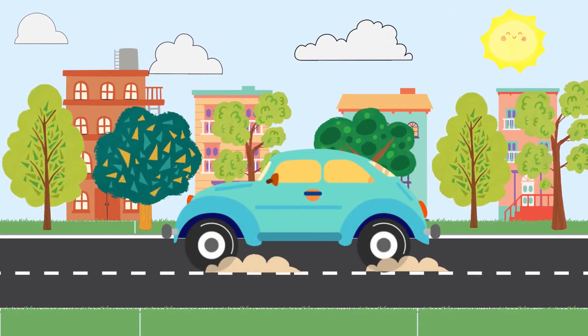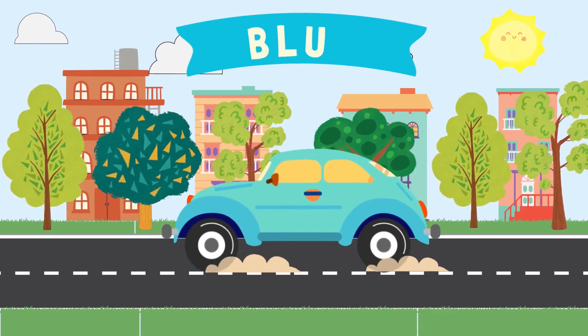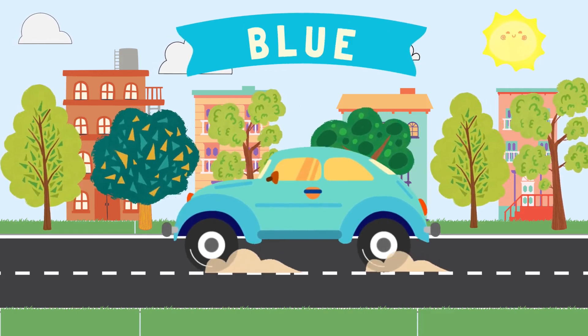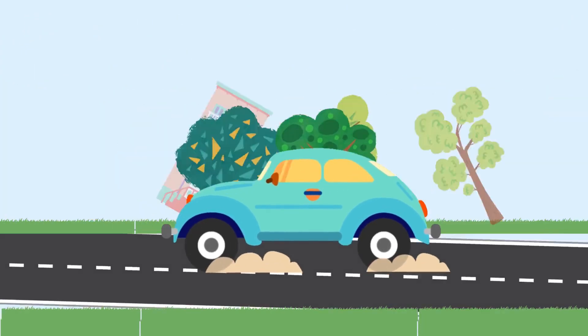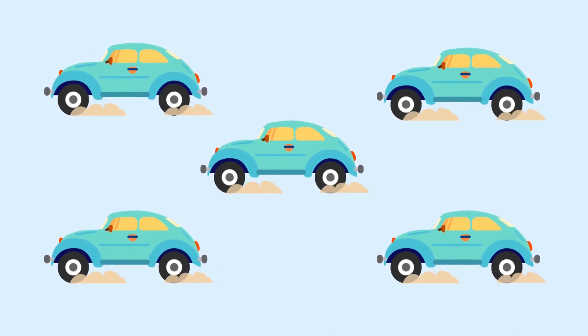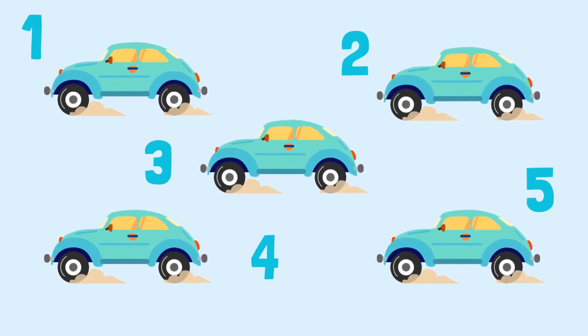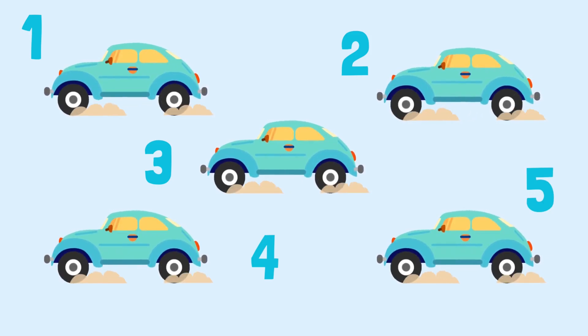This car is the color blue. How many blue cars do you see? One, two, three, four, five. There are five blue cars.